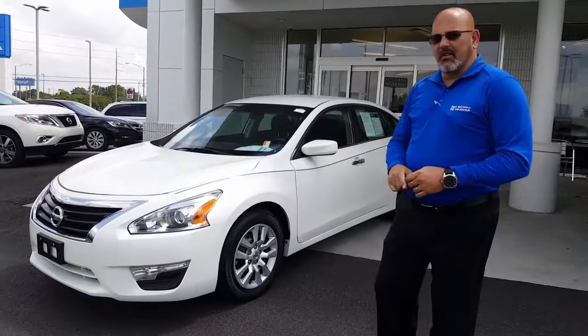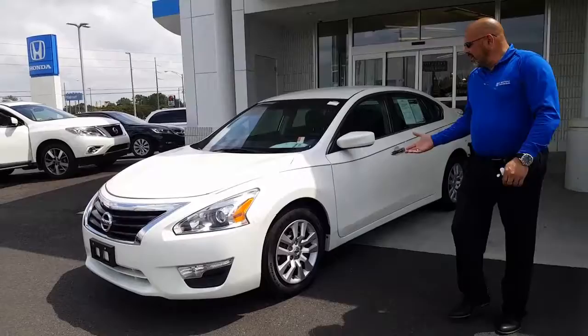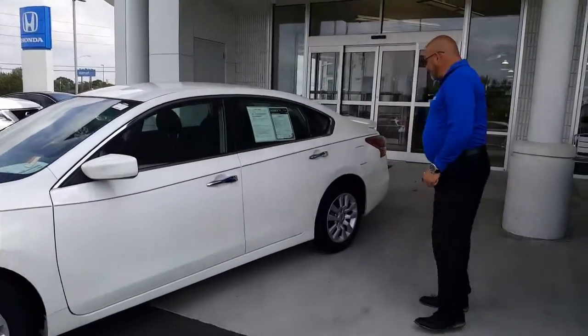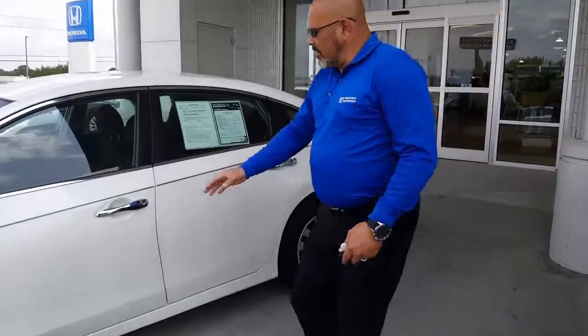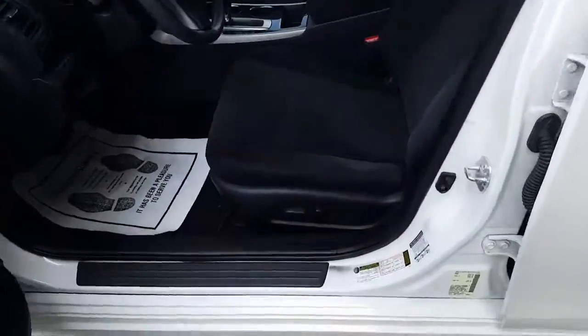I wanted to show you the 2013 Nissan Ultimate. It's a great vehicle. It's very well maintained. It has gone through our shop. Just kind of take a quick little overview on it, and then we'll jump on the inside of it so you can get to see how well it's been maintained.